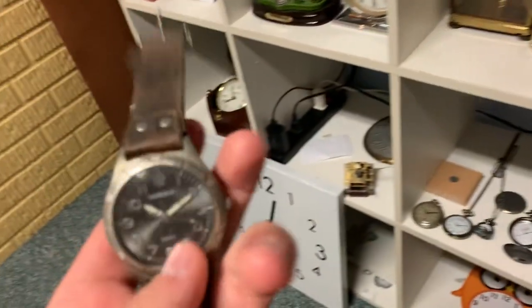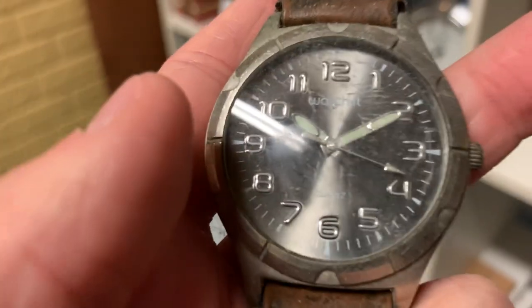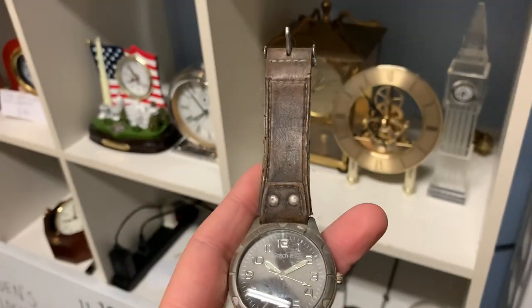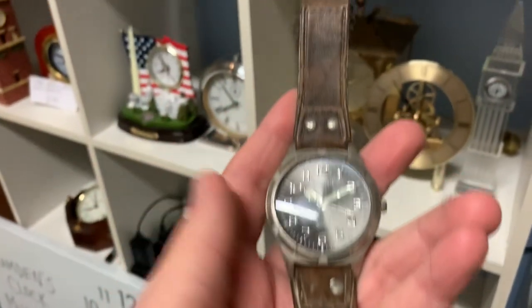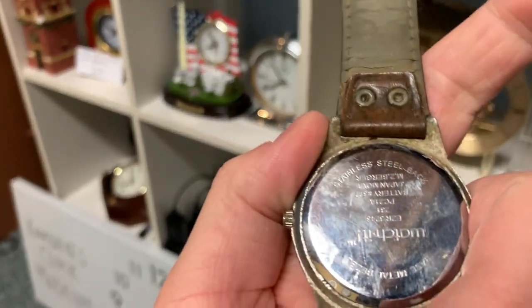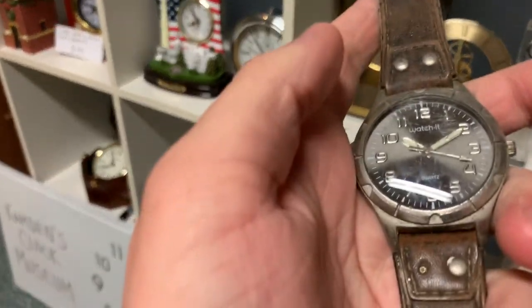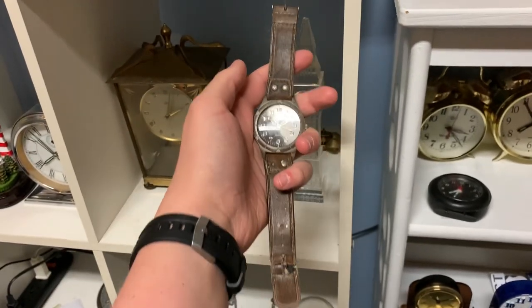And here, got a very worn down watch — it's a Watch It quartz. It says 'Watch It' right there. I got this from my grandpa because he gave me a bunch of watches. This is really worn down and ugly, but I still like it. It does look like it's pretty antique. Don't think it works though.